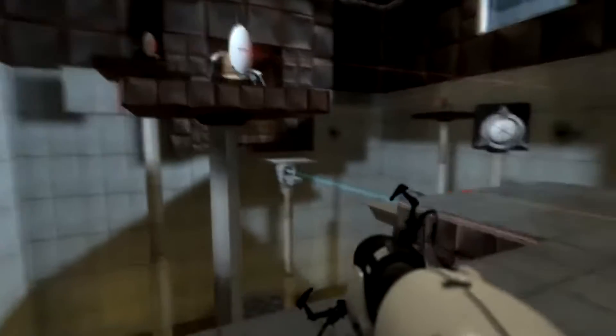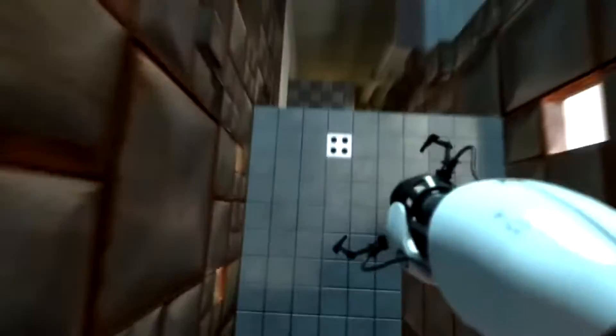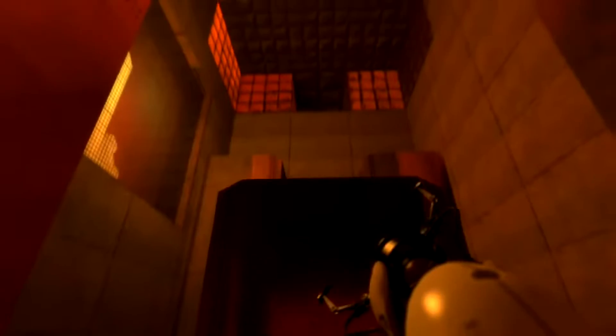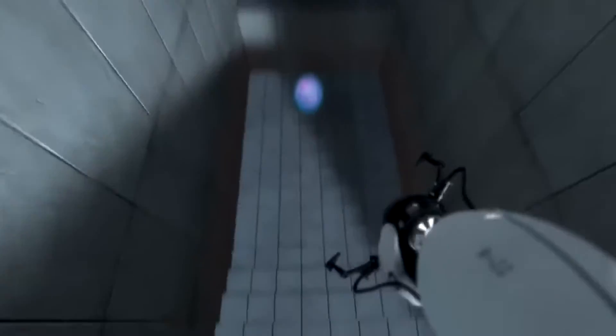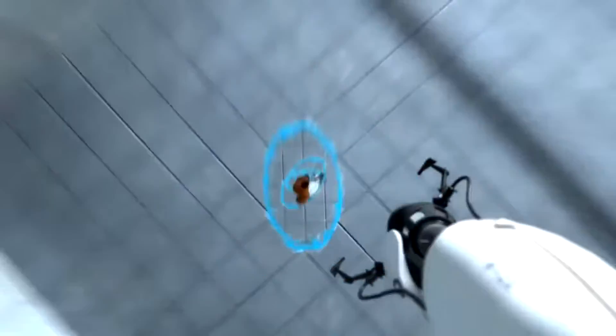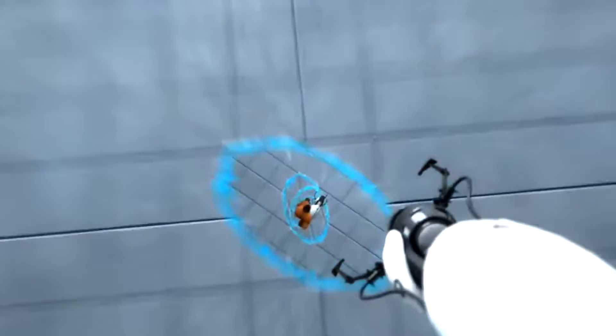This next test is impossible. Now you're thinking with portals.